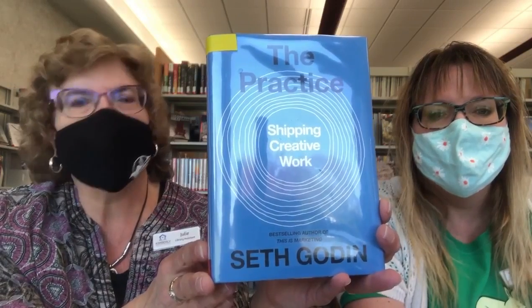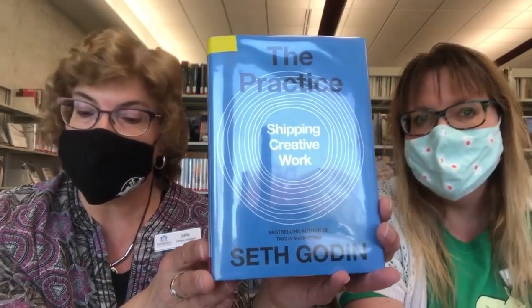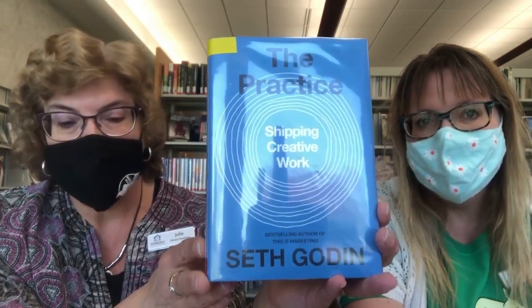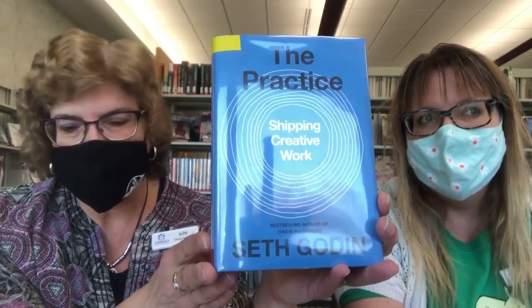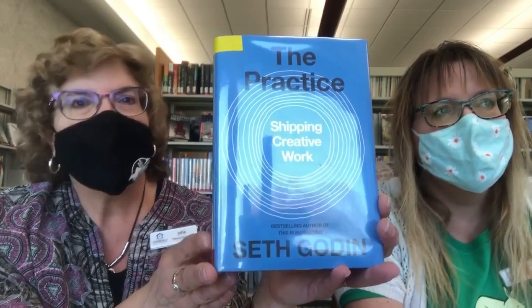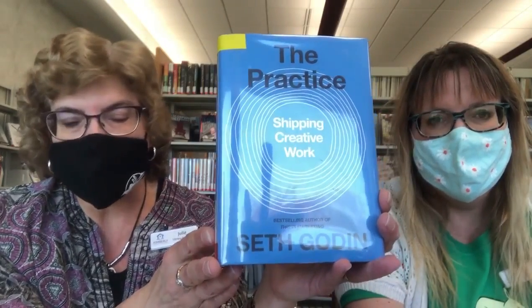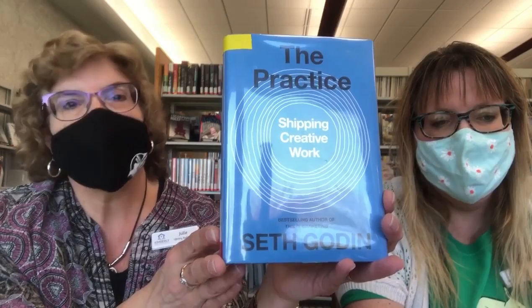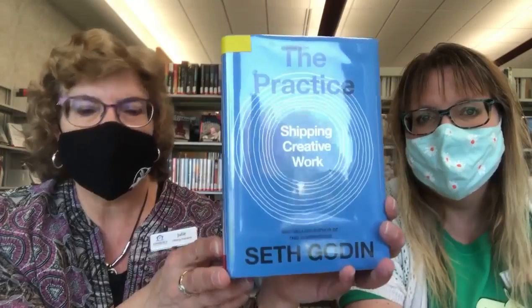Whether your creative work takes the form of a painting, a song, or a company, there is no formula for success, but there is a pattern all successful creatives engage in. In this book he shows you what it takes to turn your passion from a private distraction to a productive contribution. With this book as your guide, you'll learn to dance with your fear, take the risks worth taking, and embrace the empathy required to make work that contributes with authenticity and joy. This book had a 4.15 rating on Goodreads, so it sounded like an interesting book to pick up.